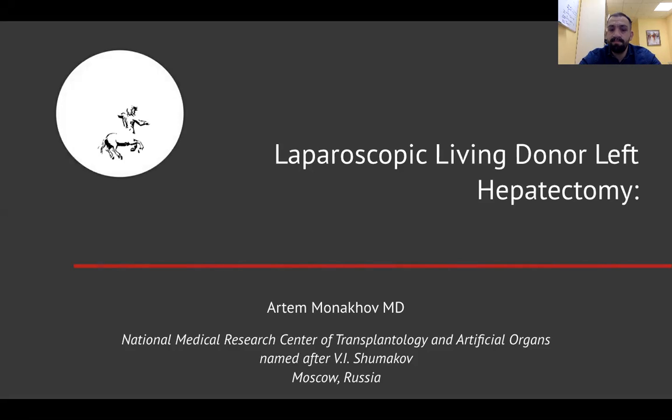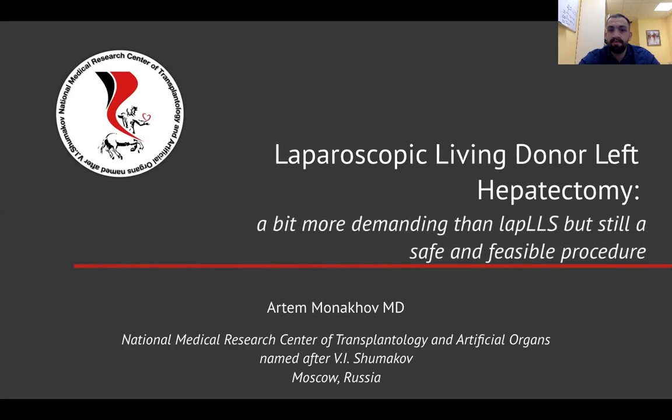Hello. My name is Artem Manakhov. Thank you for having me on board — it's a great pleasure for me today. I'm going to talk to you about laparoscopic living donor hepatectomy. To be more specific, I want to focus on left-sided graft procurement.